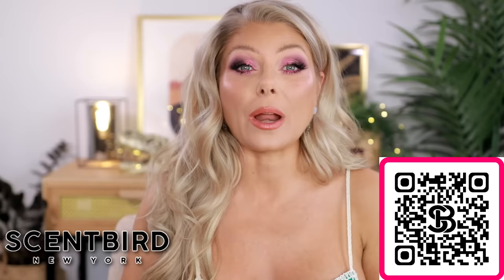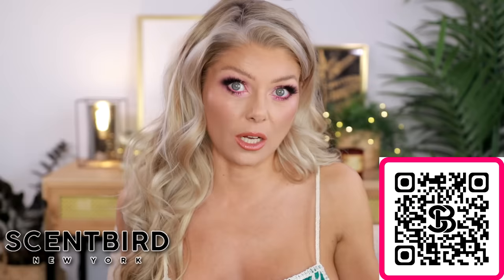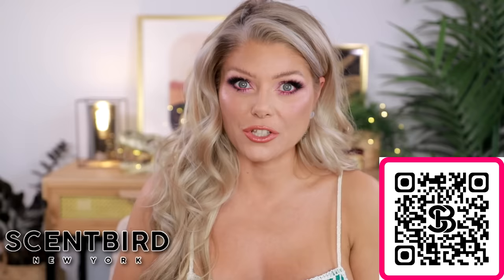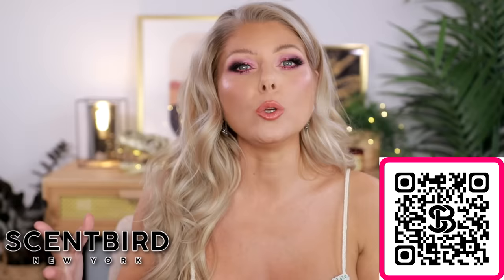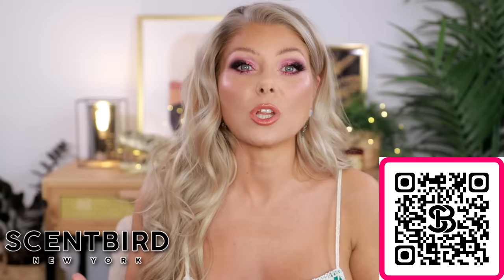Scentbird is a subscription-based fragrance service where every month you get a fragrance to your door that you have picked yourself — they do not pick for you. You go through their big catalog and pick out a scent. They have well-known brands like Prada, Gucci, and Versace, and also indie brands such as Skylar, Heretic, and Confessions of a Rebel. It's a new way to discover and enjoy fragrances without committing to a full-size bottle. Fragrances are expensive — some are $100, $200, even $300 — and nobody wants to pay that without trying it first.